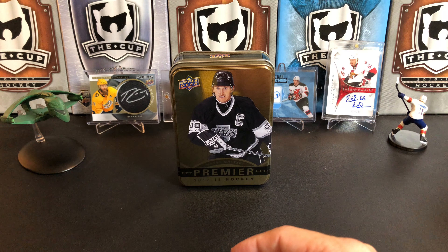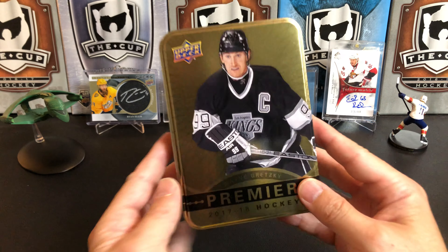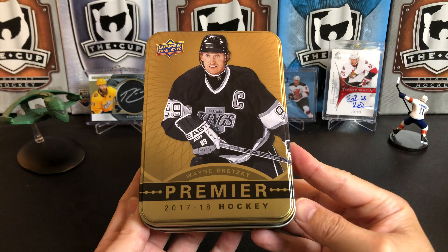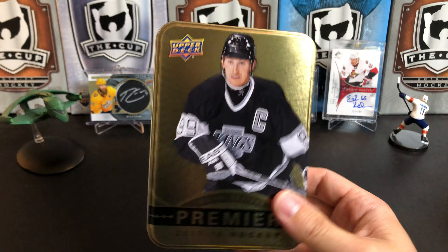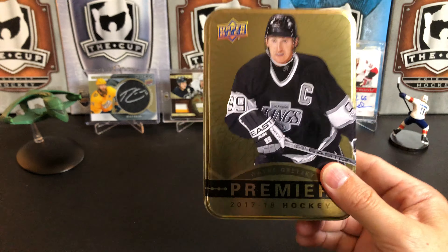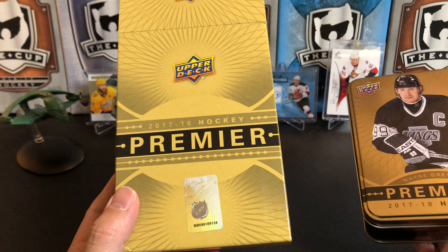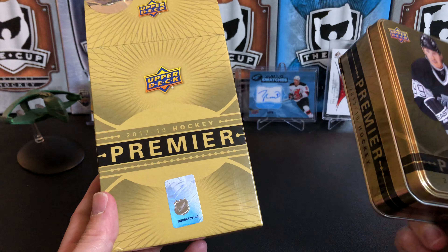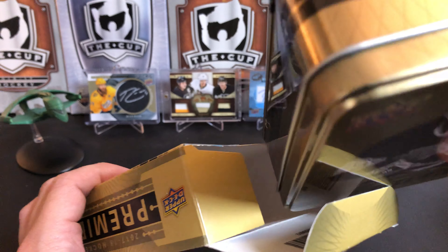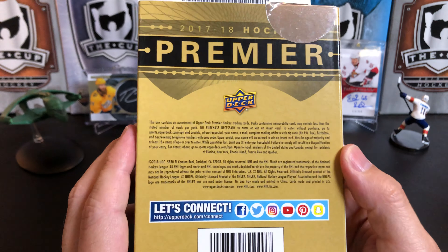I bought that tin when it was on sale — I know I didn't pay full price for it — but I like the jerseys and the autos I got out of it. That's pretty decent. That is a tin of 2017-18 Upper Deck Premier Hockey with Wayne Gretzky on the tin. One other interesting thing about this product — Gretzky's on the tin, but this is the actual box. From an amateur marketing standpoint, I wonder why Gretzky isn't on the box image, because maybe I'd want to buy it because it's got Gretzky on it. But he's on the tin, which you don't see because it's normally sitting on the shelf. Am I putting too much thought into this?